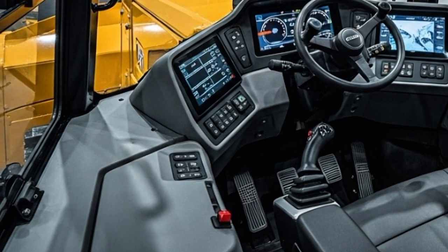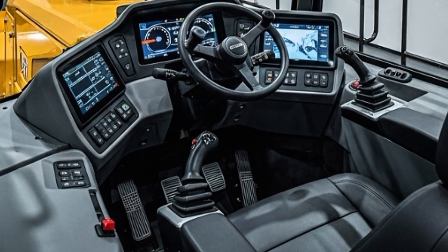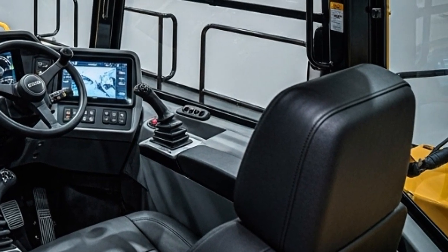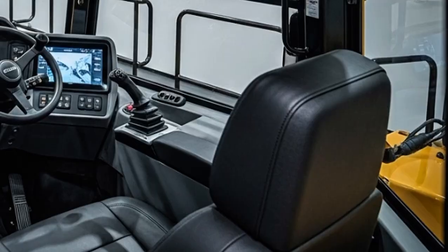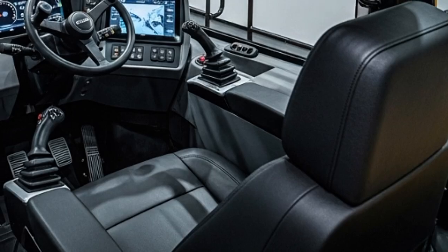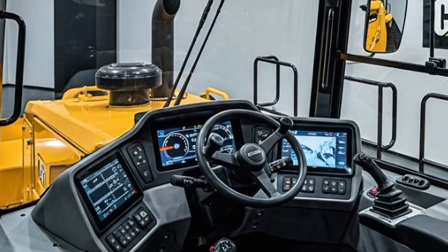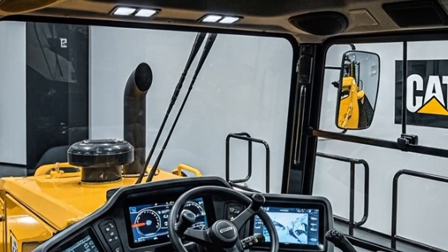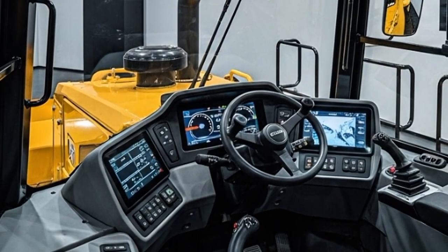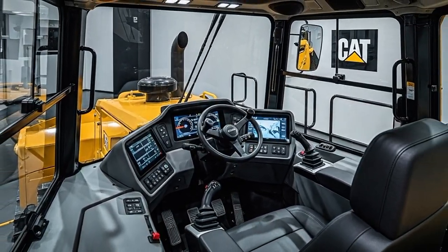Slide into the cab and it's like stepping into a high-end command centre. The 2026 D12's interior redefines operator comfort in heavy equipment. The pressurised, sound-suppressed cab hits just 72 decibels — quiet enough to chat without yelling, thanks to advanced viscous mounts and sealed glass. The suspended, heated and ventilated seat moulds to your body, with 18-way adjustability and lumbar support that keeps you fresh through 12-hour shifts. Visibility is unmatched — floor-to-ceiling windows and tapered blades give a panoramic view, eliminating blind spots.